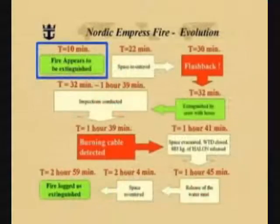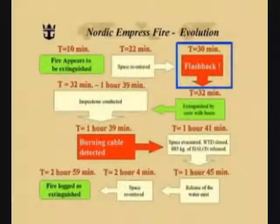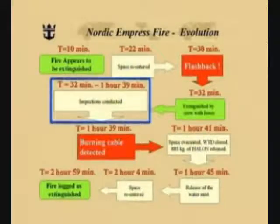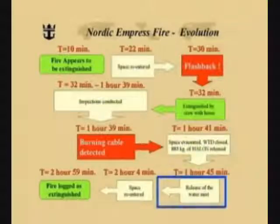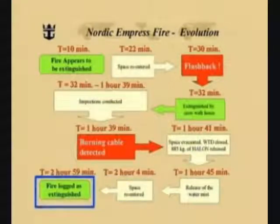After approximately ten minutes, the fire appeared to be extinguished. At 22 minutes, the space was re-entered. Eight minutes later, a flashback was experienced, which was relatively quickly extinguished by crew using hoses. For the next hour and 39 minutes, the engine room and adjoining compartments were carefully inspected. At the end of this inspection, burning cables were detected. The space was immediately evacuated, watertight doors were closed, and 885 kilos of halon were released. Approximately four minutes after releasing the halon, the water mist system was reactivated. Nineteen minutes later, the space was re-entered. In two hours and 59 minutes after the fire first started, the fire was logged as extinguished.